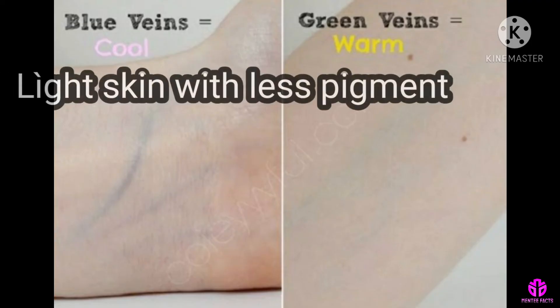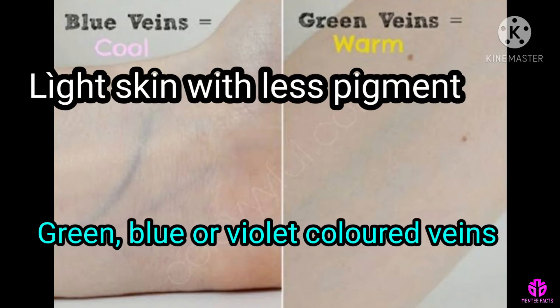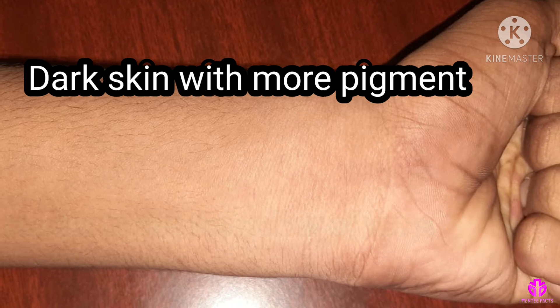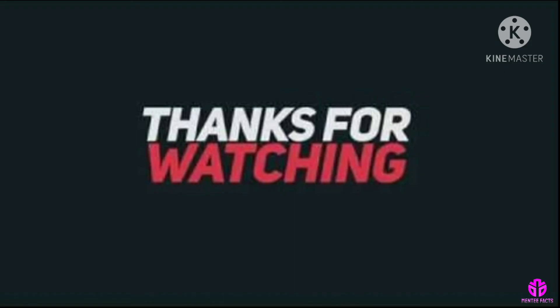If we have light skin with less pigment, we may be more likely to see green, blue, or violet colored veins. If we have dark skin with more pigment, it can be harder to see the color of veins. Thanks for watching.